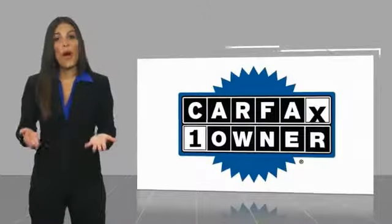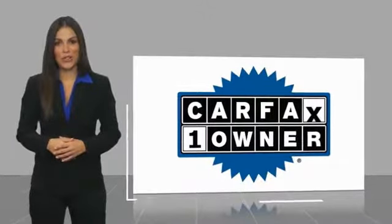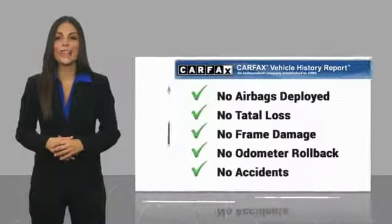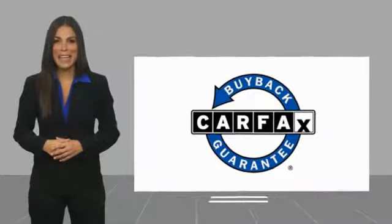This is a one-owner vehicle with a CARFAX vehicle history report. Be sure to find a complimentary copy of this report online or contact the dealership. This vehicle qualifies for the CARFAX buyback guarantee.